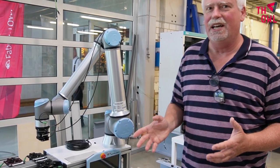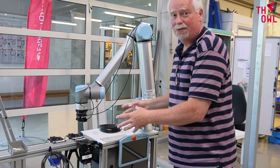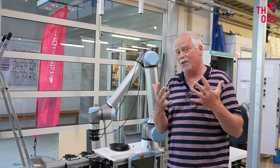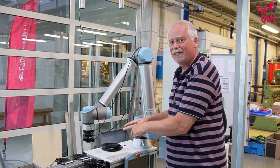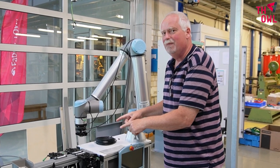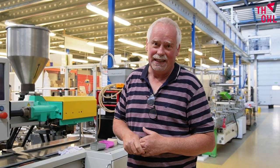These robots are called cobots. They are robots that are so safe that I as a worker can work alongside them. So I no longer only have two hands — this one offers the third hand that I often need to be more efficient and much faster and much more cost efficient.